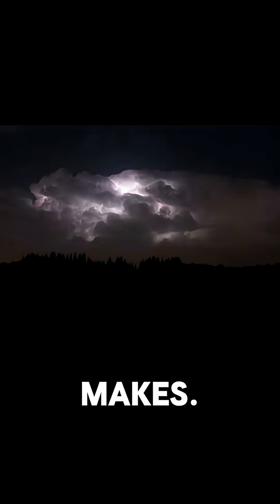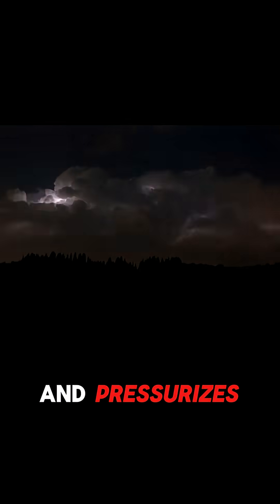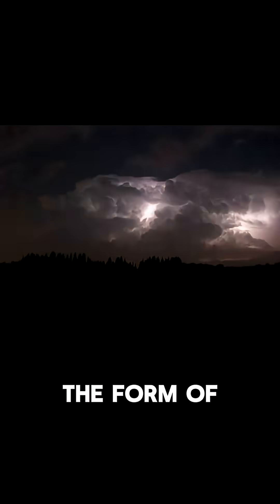Thunder is the sound lightning makes. The lightning bolt heats up and pressurizes the air around it, sending a shockwave in the form of thunder.